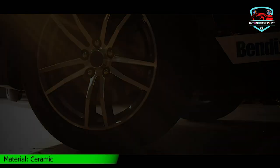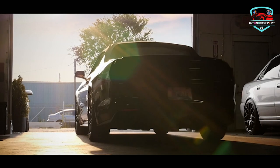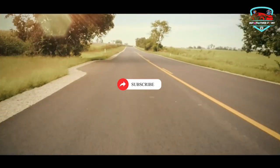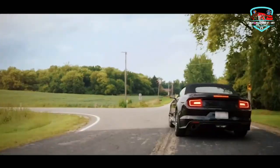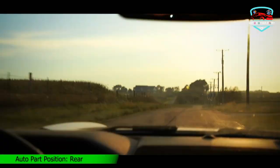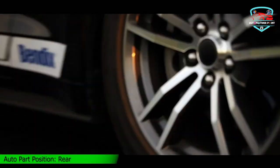The copper-free ceramic construction of these brake pads offers superior performance and durability. They are designed to provide optimal stopping power, reduce brake fade, and minimize noise and dust. With the Bendix Ceramic Brake Pad, you can enjoy a smooth and reliable braking experience, ensuring the safety of you and your passengers on the road.